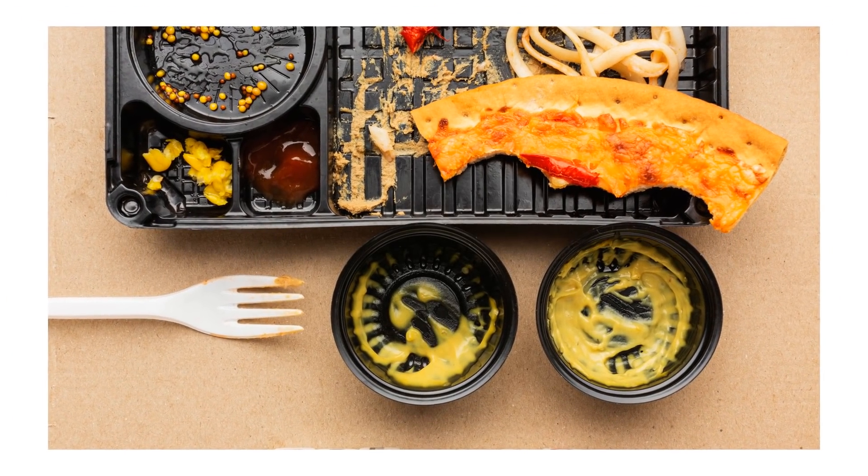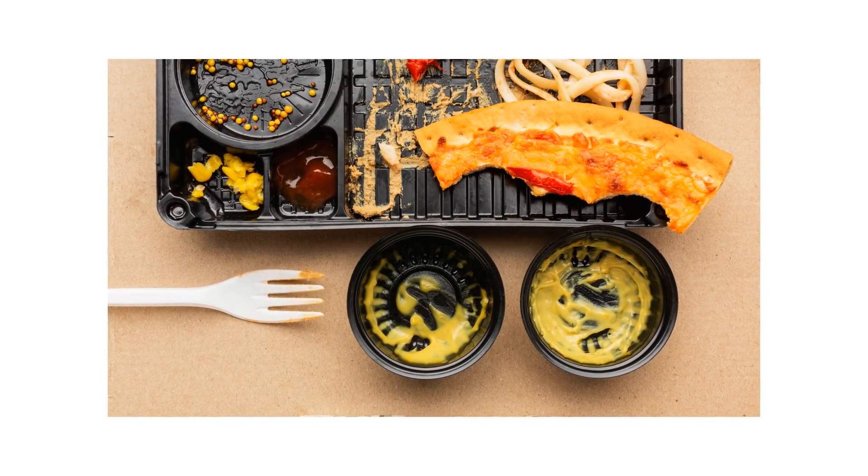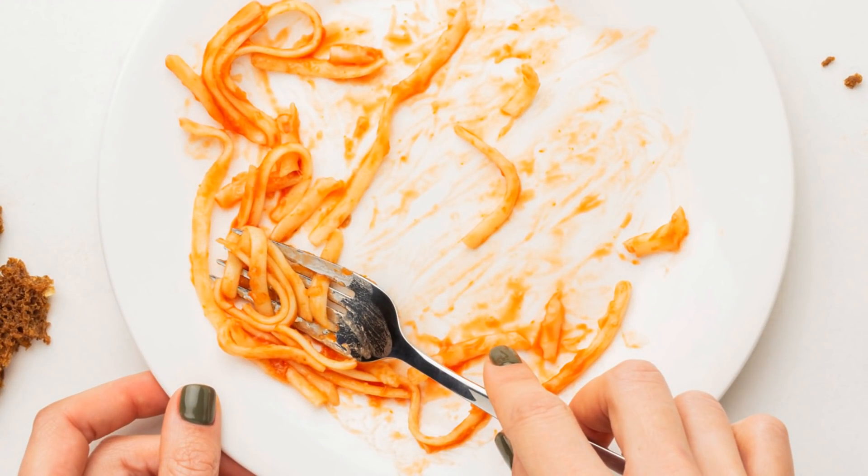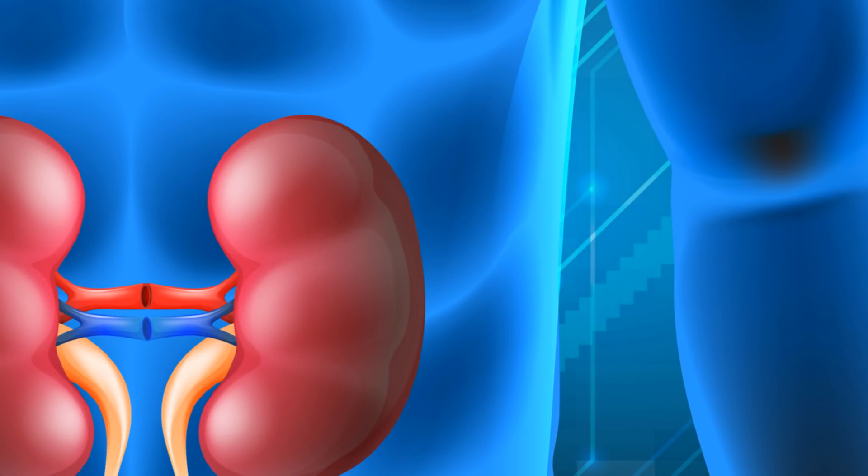Uric acid is a waste product found in blood. It's created when the body breaks down chemicals called purines. Most uric acid dissolves in the blood, passes through the kidneys, and leaves the body in urine.